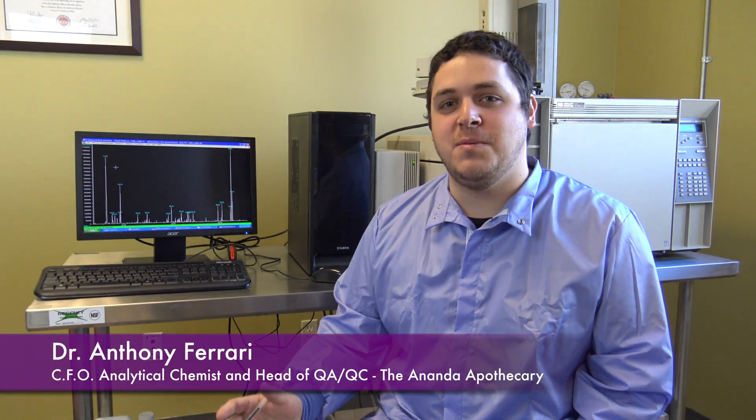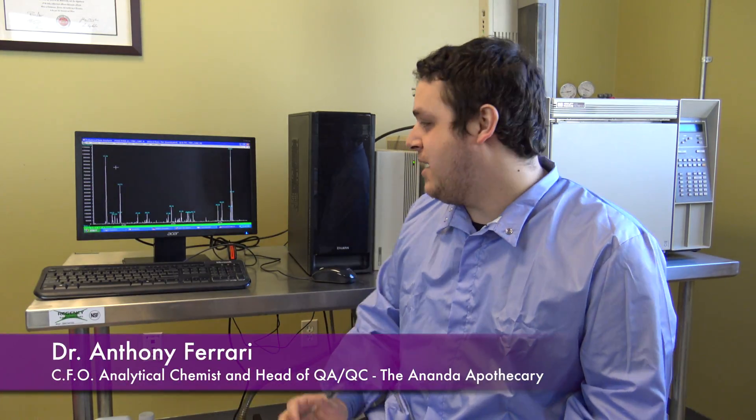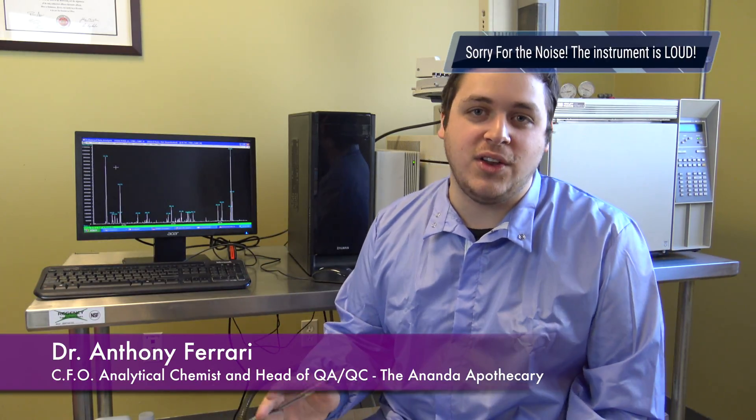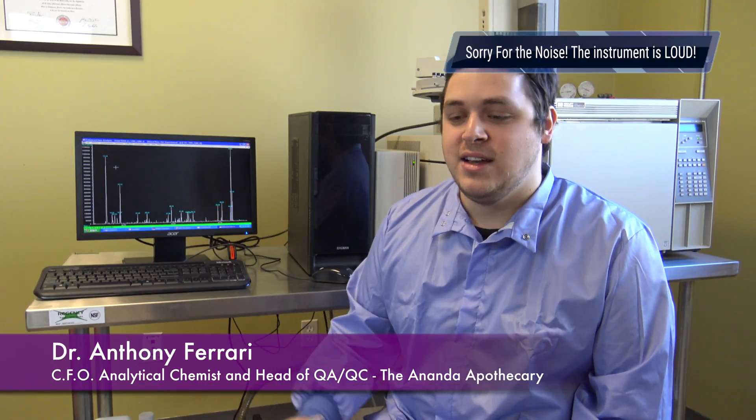Hello, this is Dr. Anthony Ferrari coming from the Ananda Apothecary Laboratory. Today we wanted to bring you inside to see what we do from a day-to-day basis when it comes to quality control here at Ananda. What we want to do is give you guys 100% pure essential oils, and we have a really powerful technique that we do here as chemists in the lab. Let's just kind of go through it right now.